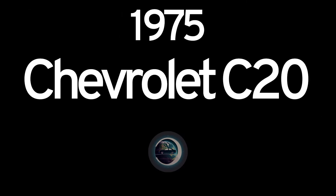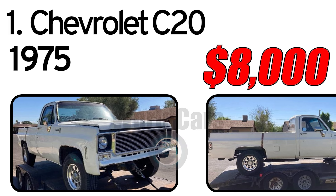Top 8 Cheapest Vintage Cars. Number 1: Chevrolet C20.